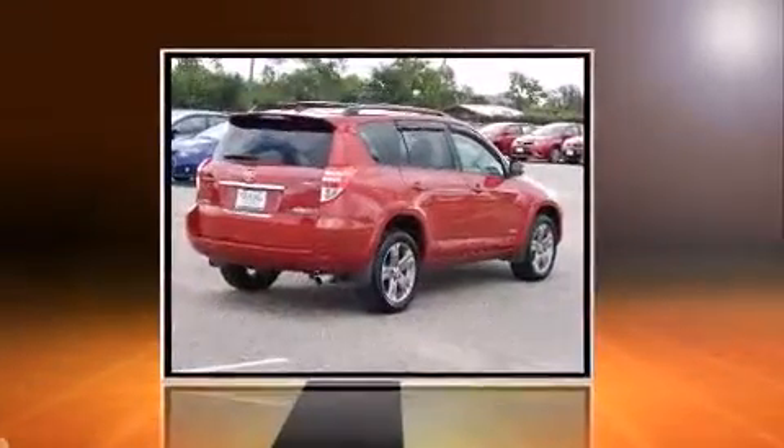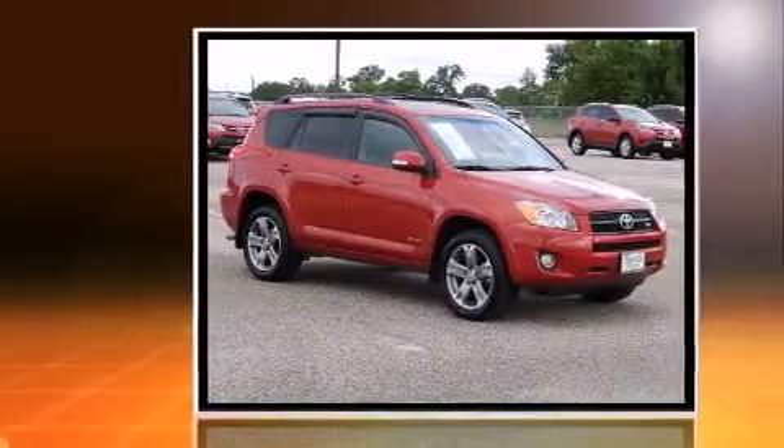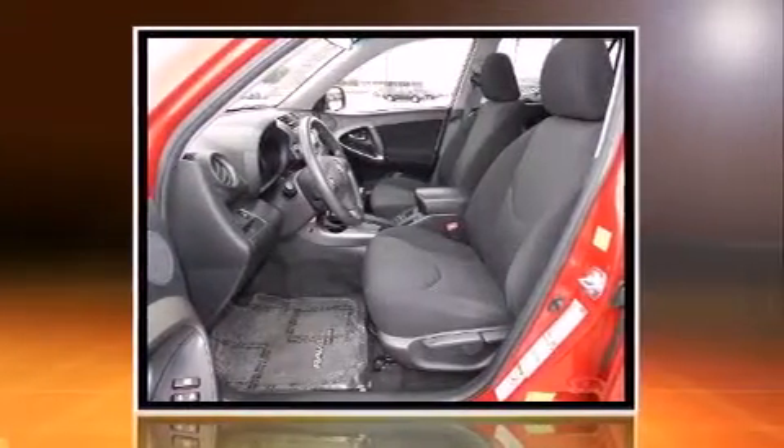Here's a great deal on a 2010 Toyota RAV4 with just over 40,000 miles on the odometer. This four-door sport utility vehicle prioritizes comfort, safety, and convenience. It features four-wheel drive capabilities, a durable automatic transmission, and a 3.5 liter six-cylinder engine.